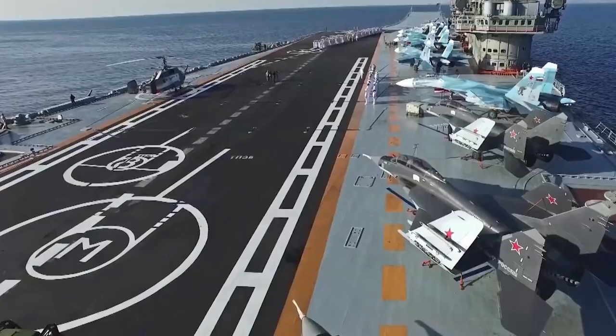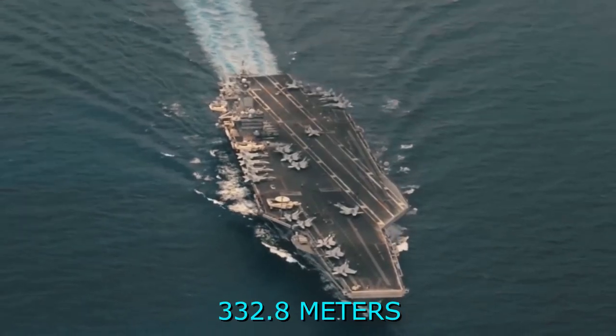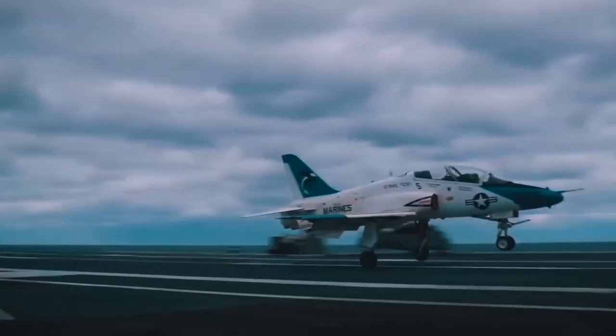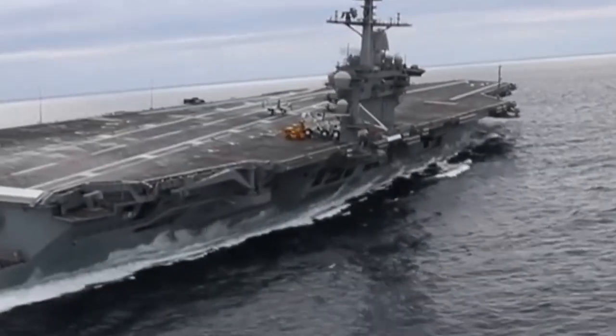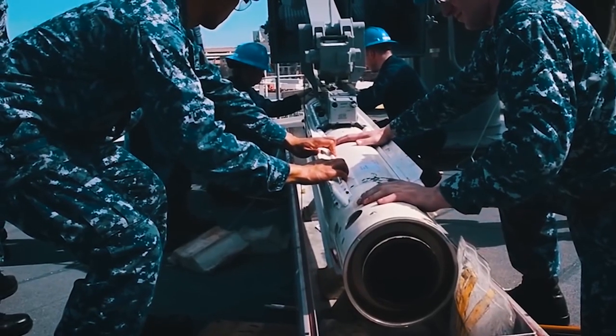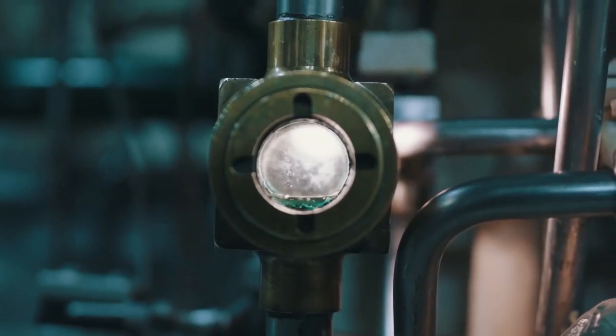The ship holds more than 4,500 military personnel and 90 aircraft. The displacement of the ship is 100,000 tons, length 332.8 meters, with a 40.8-meter waterline and 78-meter flight deck. The maximum speed is 30 knots. Thanks to new reactors, the nuclear fuel is enough for at least 50 years of service.